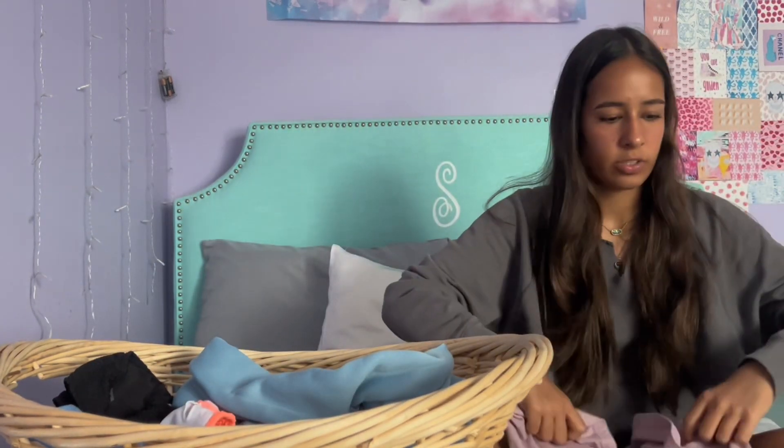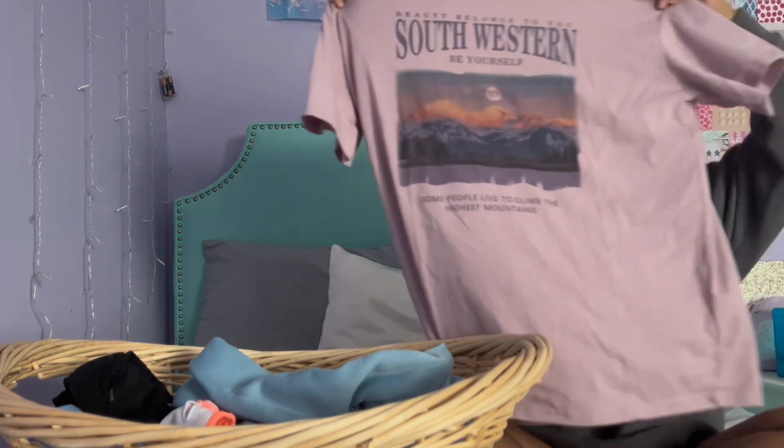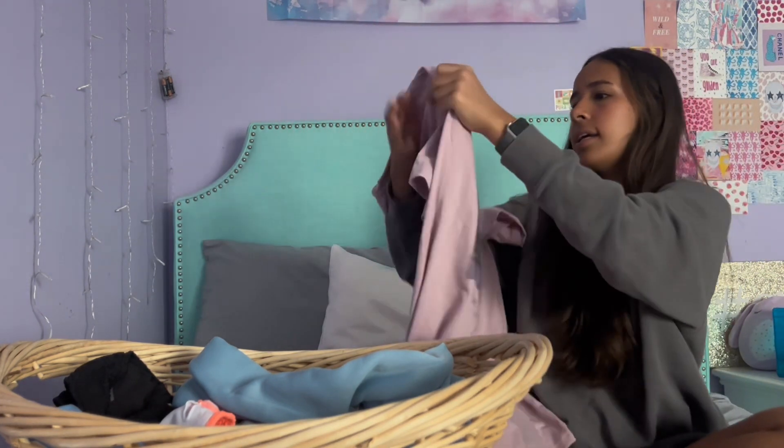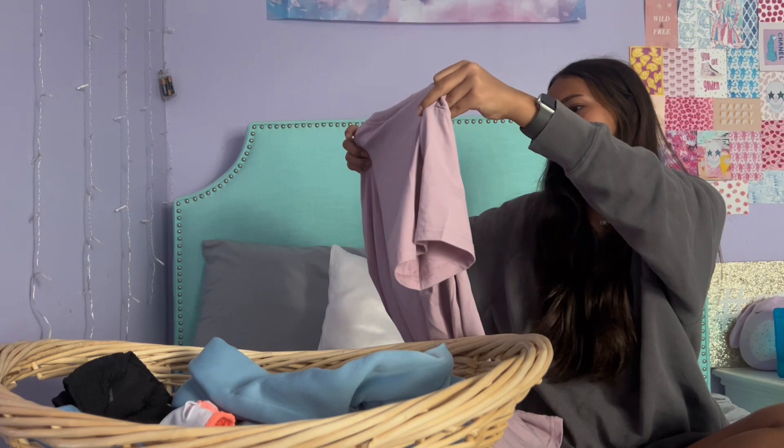The next thing I got is a graphic t-shirt. You can never go wrong with a graphic t-shirt — I feel like I need more of them. It says "Beauty Belongs to You, Southwestern — Be Yourself." I love this color; this lilac purple is like my favorite color.